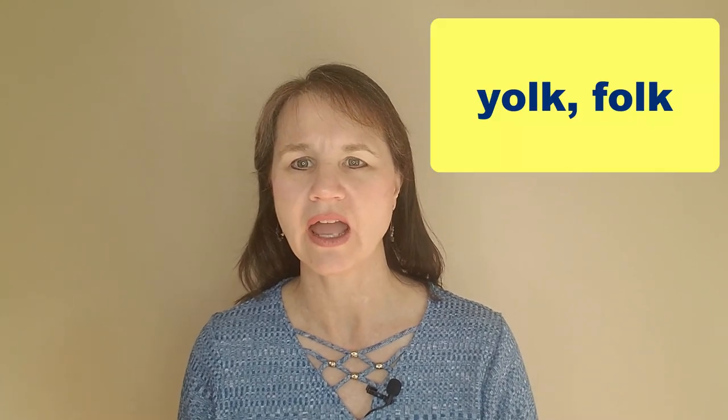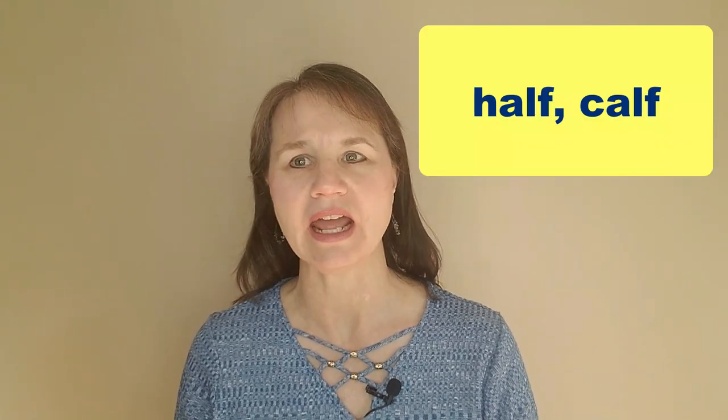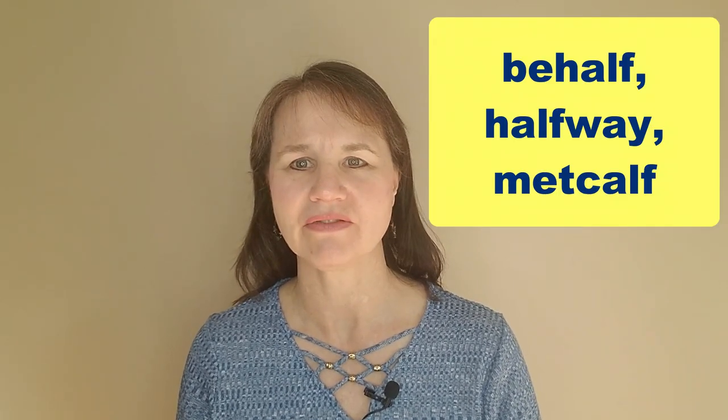Now, similar to 'talk' and 'walk' are 'yolk' and 'folk,' but the vowel sound here is different. 'Half' and 'calf' also rhyme and have silent Ls. You'll also find longer words that include these roots, like 'behalf,' 'halfway,' or the last name 'Metcalfe.'